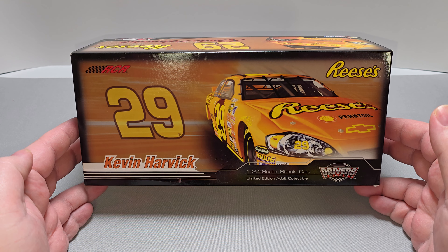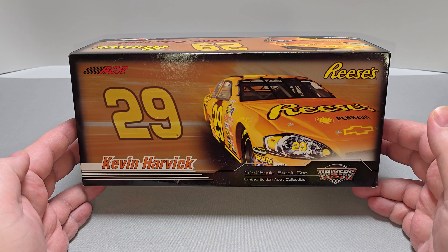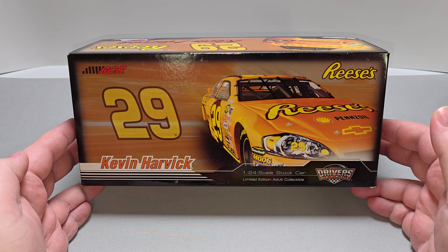Before we get to the diecast itself, let's go ahead and take a quick look at the packaging. It comes in your standard 2007 Motorsports Authentics art box featuring the number 29 RCR Kevin Harvick. Got a rendering of the car, Reese's, driver select, 1:24 scale stock car, limited edition collectible.